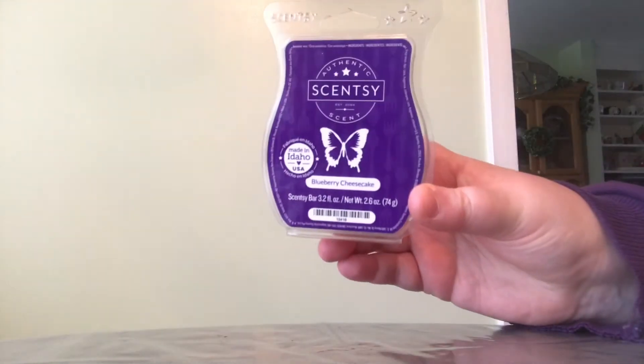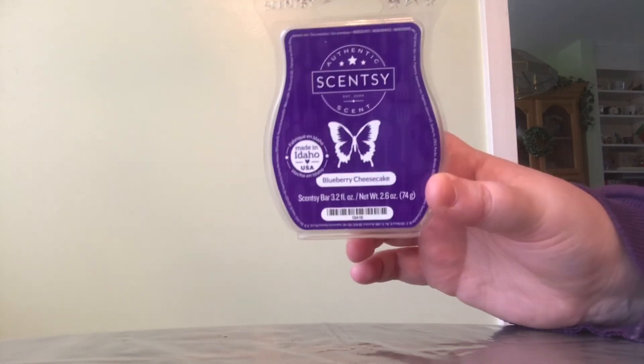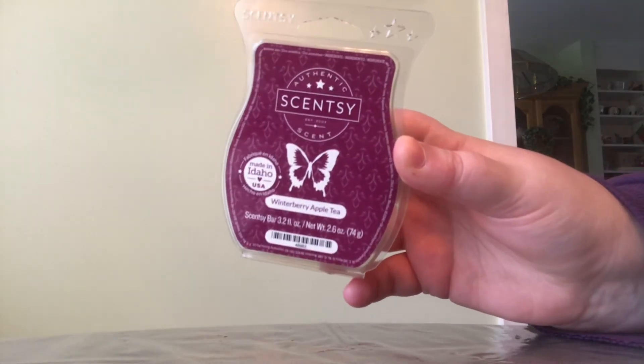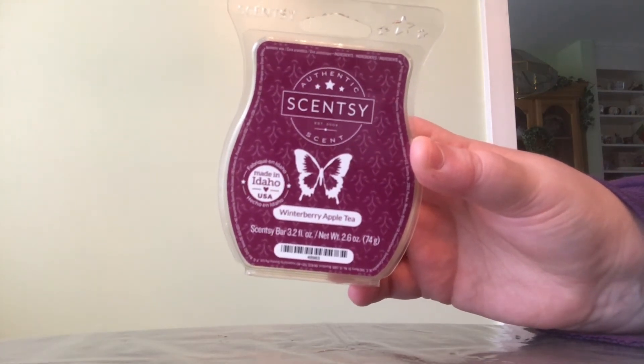This one is Scentsy's Blueberry Cheesecake — this scent is strong, but it has that sour note to me and I did not like it. And then Scentsy's Winterberry Apple Tea — I don't know why I didn't get a good throw from this clam. Everybody raves about how amazing and strong this scent is, but I just did not get a good throw from it at all. But I love it in the Scentsy Soak — it does great for me there, just not in the wax form.